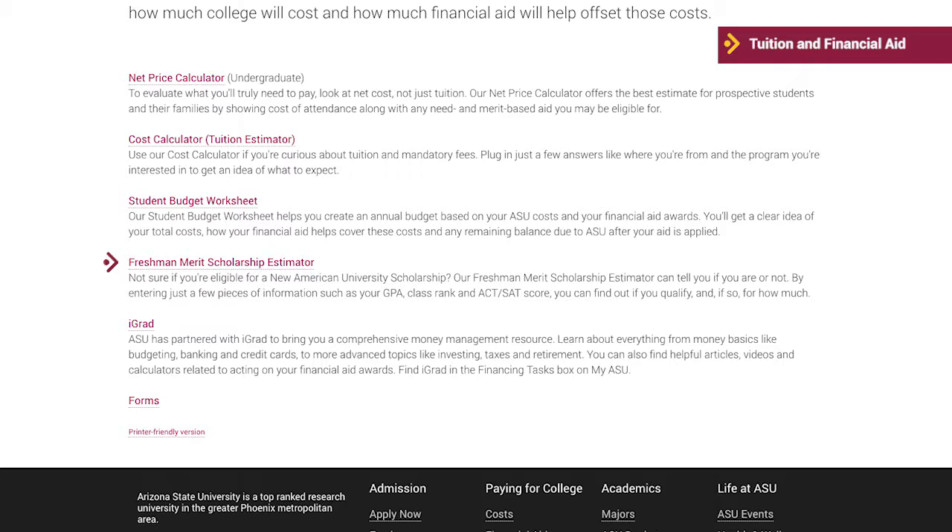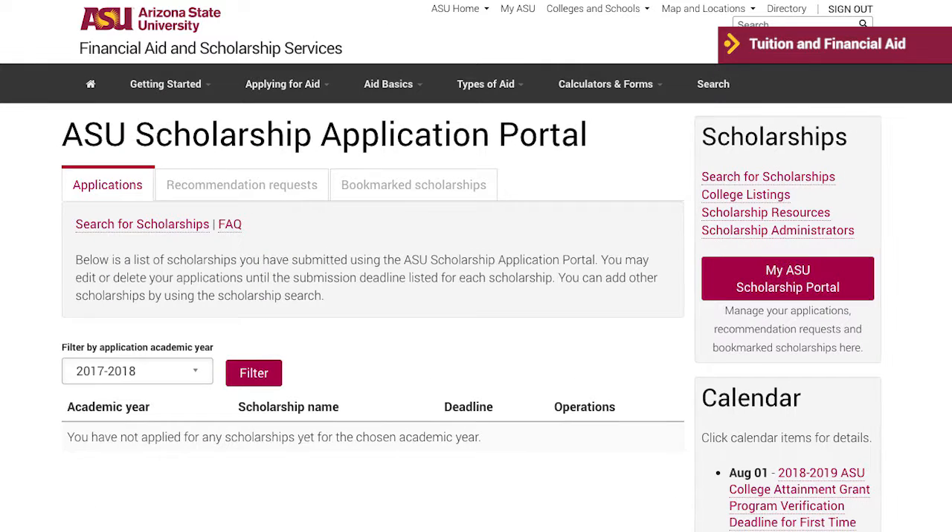A freshman merit scholarship estimator to determine if you are eligible for a new American University scholarship. Be sure to submit your SAT or ACT test scores for merit scholarship consideration. iGrad is an ASU partner that brings you a comprehensive money management resource. Another helpful feature is ASU's scholarship portal, where you can search for ASU and non-ASU scholarships. Use the scholarship estimator to find out if you are on target to renew your scholarship and to review a list of featured scholarships.